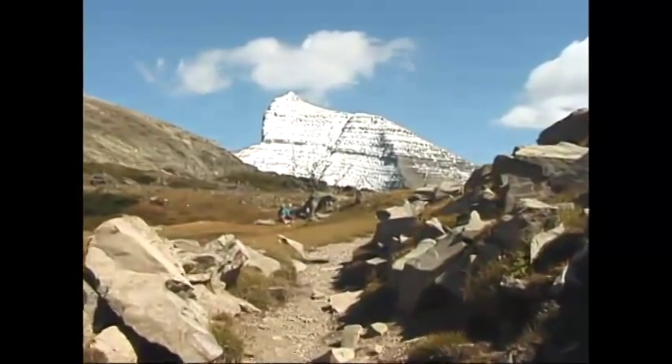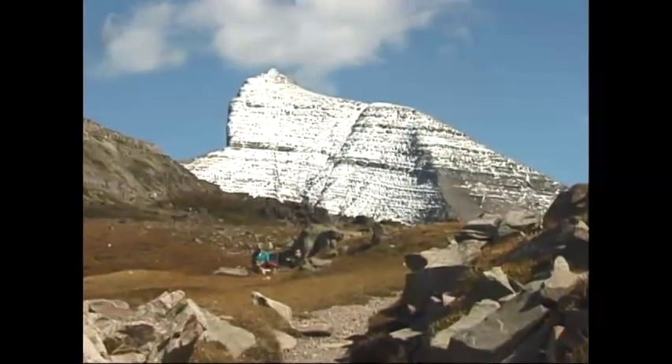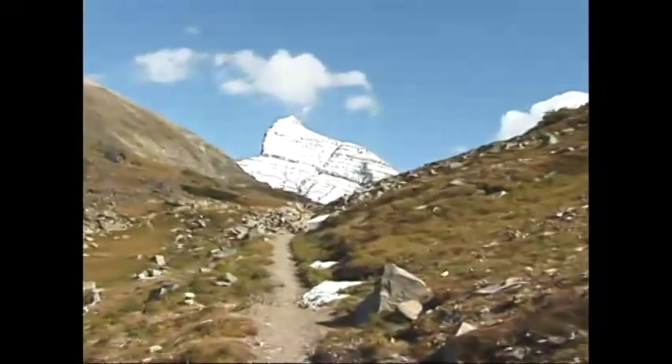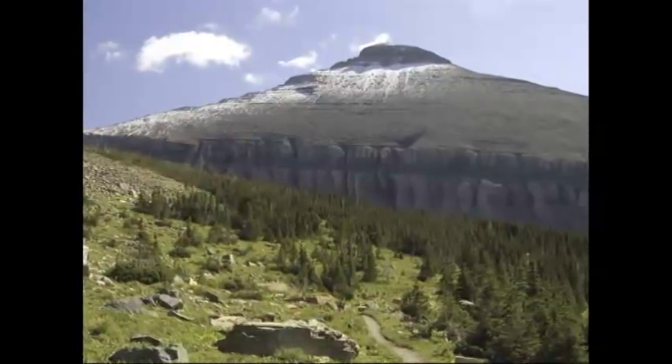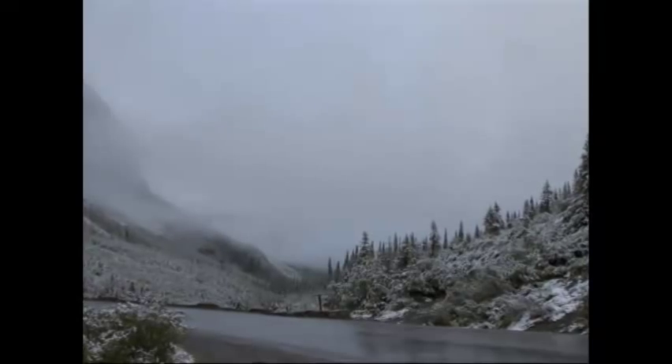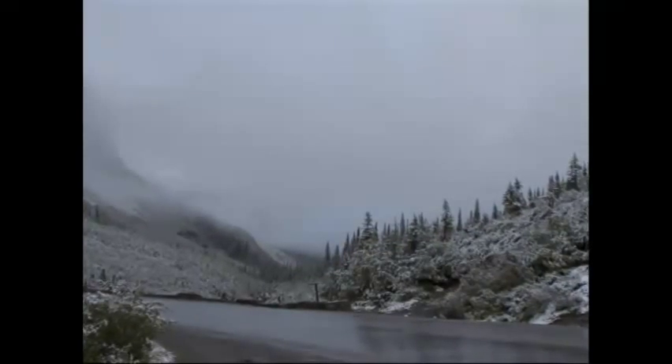It took about an hour and a half to get back down. After a little exploring and a lunch break, it was time to head back down the Pagan Pass Trail. The day of the hike, the temperature was in the mid-50s and there wasn't a cloud in the sky. The next day, as the weather tends to do in the mountains, things had changed — a few inches of snow had fallen and fog obscured the trail.